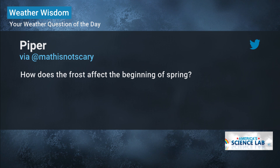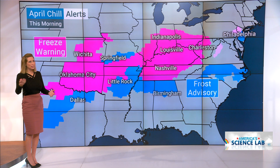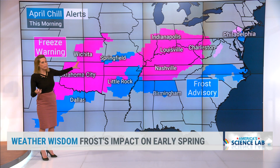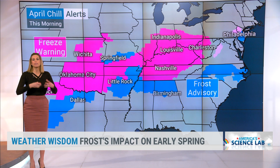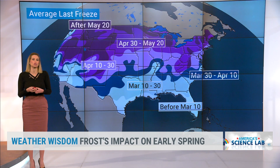I'm glad you asked — keep sending in those questions, whether you're part of a classroom or not. First, I want to show Piper and all of Miss B's class all the advisories we have. Freeze warnings — we're talking temperatures 28 and below. Those frost advisories are more in that 30-degree range, and we have these posted because we have flowers and some vegetation, and with those cold temperatures it actually could do some damage to that vegetation.